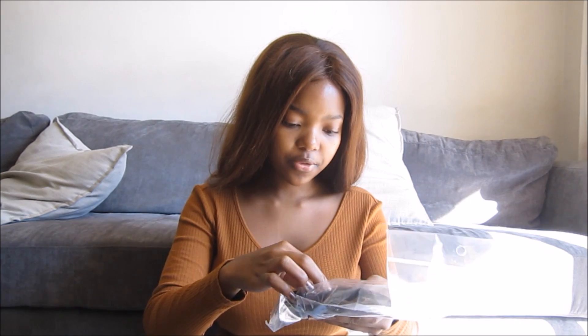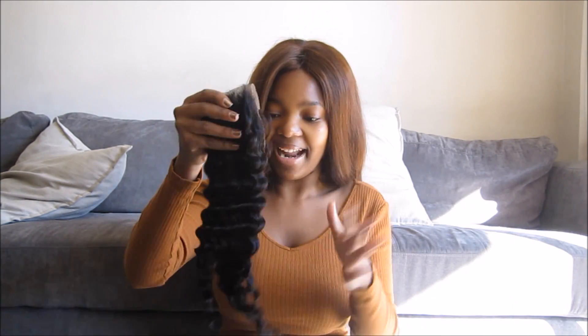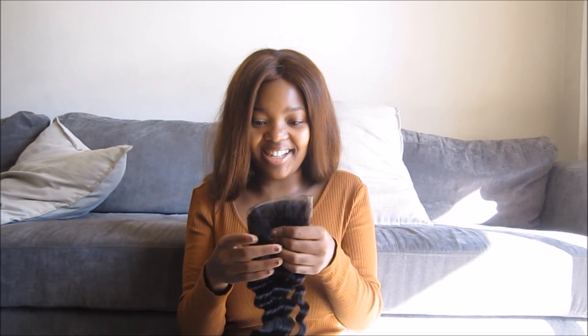Now the curls — I'm so excited! I feel like curly hair is going to be my winter thing. So this is the closure: it's 14 inches, also four by four lace closure. It also has baby hairs, already separated. You just have to cut the lace when you make your wig. Very cute.